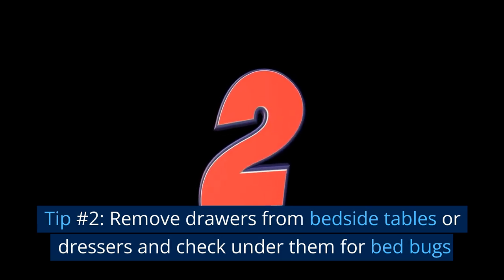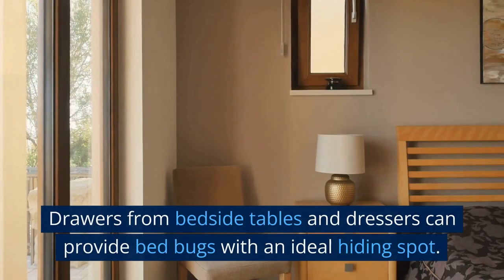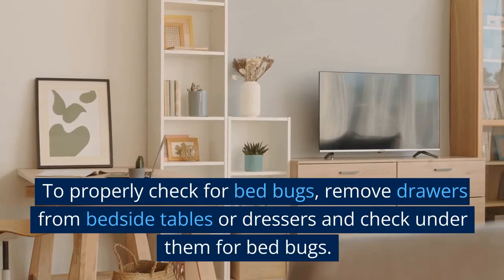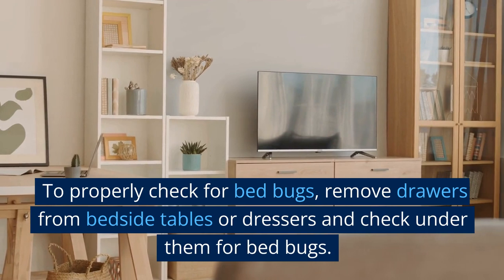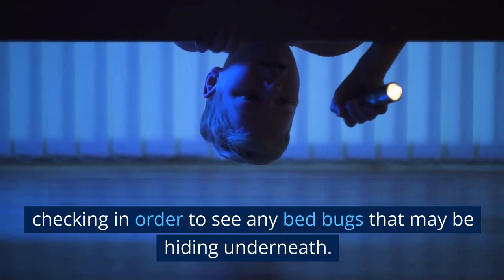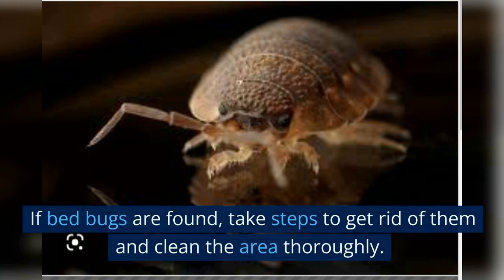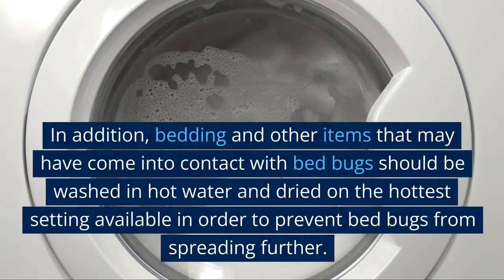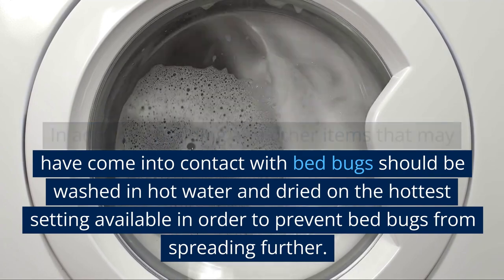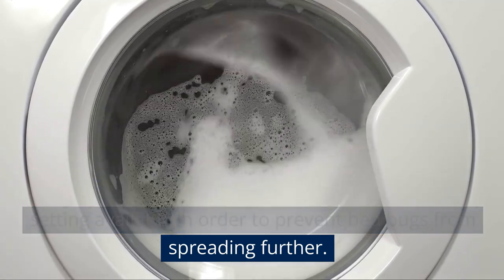Tip number 2: Remove drawers from bedside tables or dressers and check under them for bed bugs. Drawers from bedside tables and dressers can provide bed bugs with an ideal hiding spot. It can also be helpful to use a flashlight while checking in order to see any bed bugs that may be hiding underneath. If bed bugs are found, take steps to get rid of them and clean the area thoroughly. Bedding and other items that may have come into contact with bed bugs should be washed in hot water and dried on the hottest setting available in order to prevent bed bugs from spreading further.